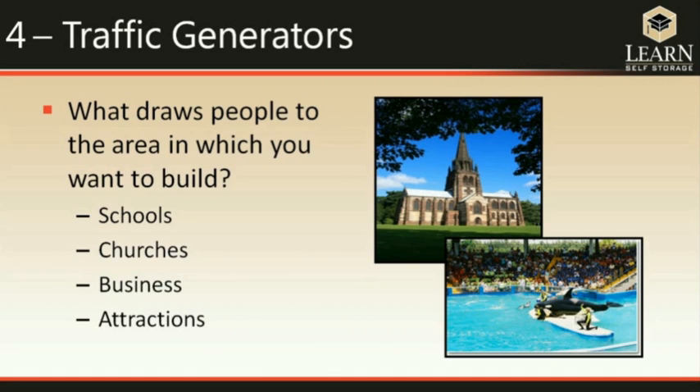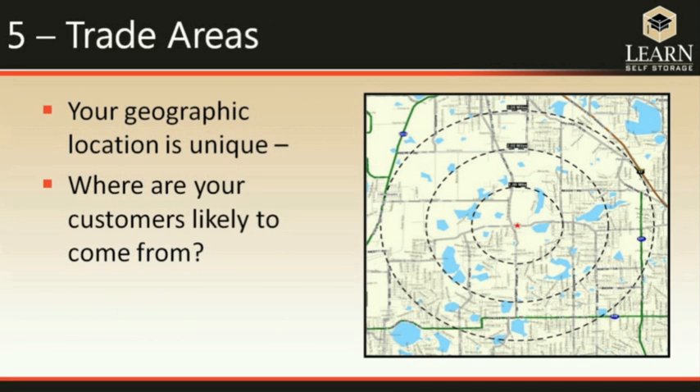Traffic generators are another important analysis. If your trade area doesn't show quite enough demand, a traffic generators study may reveal that significant traffic passes your facility — people who don't live close enough to be in your trade area but who drive past to reach a specific church, school, business, or attraction. That increases demand for your units. Your trade area is your unique geographic location, and population density determines its size — in rural areas, people will travel further than in densely populated areas.